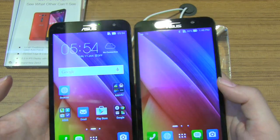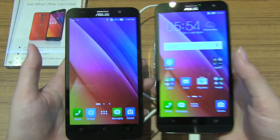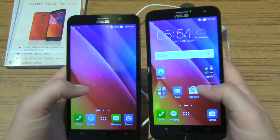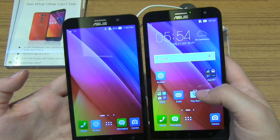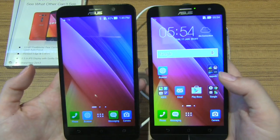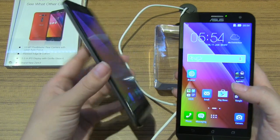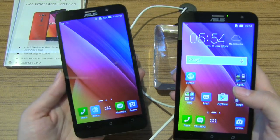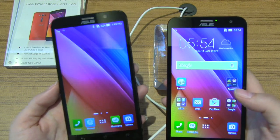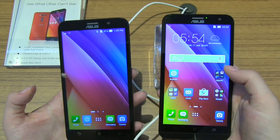The display on the Zenfone 2 with Qualcomm just seemed a little brighter when I had it jacked up — it feels like a little bit of a brighter panel. They're saying it's the same one, but one of my complaints about the original Zenfone 2 with Intel was that I felt it could be a little bit brighter. The other difference is that this comes with Gorilla Glass for the display.